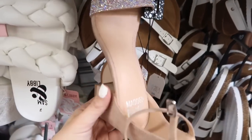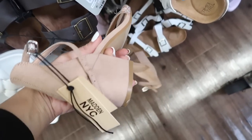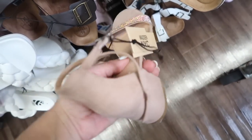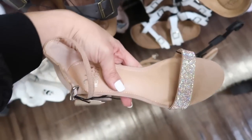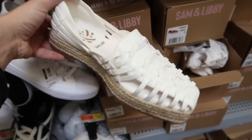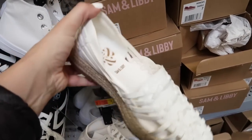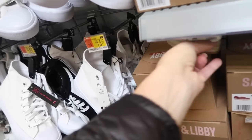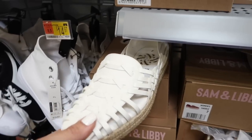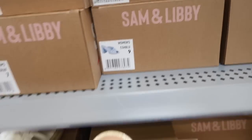Also seeing for the first time these little heels from Madden NYC — these have the rounded toe, faux suede with the chunky heel and that strap that goes around the back. These are $16. We saw these little espadrilles in the cognac last time, now I'm seeing them in the white — they have the square toe, that little espadrille with some platform. I think they were like $28, I'm not seeing a price.